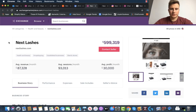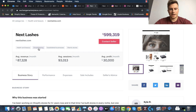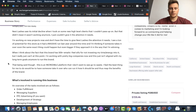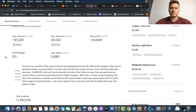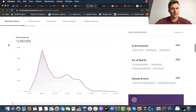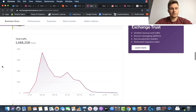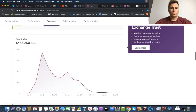Moving on to store number two, which is quite an interesting one. It's called Next Lashes. They label themselves as a dropshipper, but they're doing a combination of two things — they have their own private-labeled products as well as dropshipping some products. So they get the best of both worlds, hence their profit margins are pretty decent — $30,000 profit per month off $87,000 revenue, verified of course. Total revenue 1.4 million over the past 18 months, and they're spending $40,000 a month on Facebook, Instagram, and Google ads.